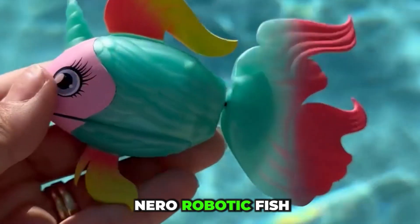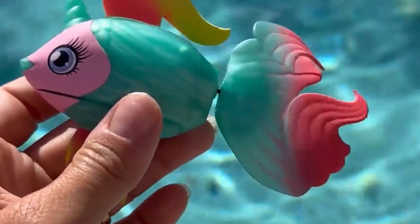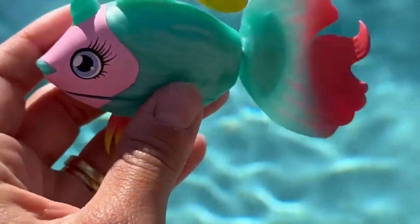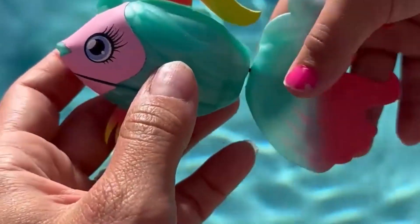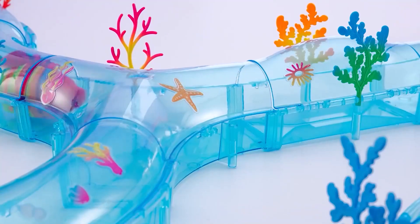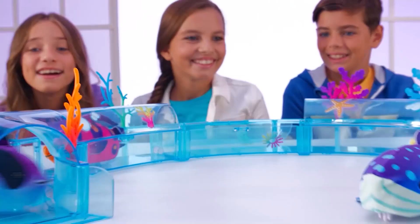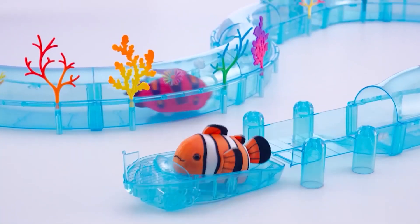Nero is a small, AI-powered robotic fish that has gained attention for its ability to swim alongside sharks. This palm-sized bot is designed to mimic real fish movements using an automated swimming algorithm. Equipped with four laser sensors, it can navigate its surroundings by avoiding obstacles in all directions — front, left, right, and downward.